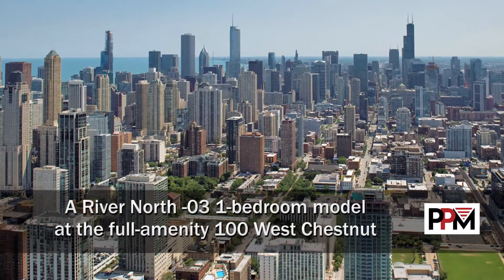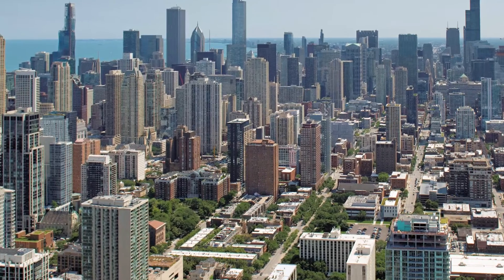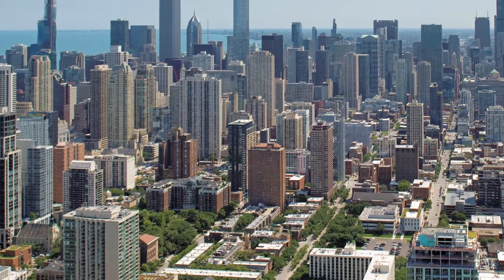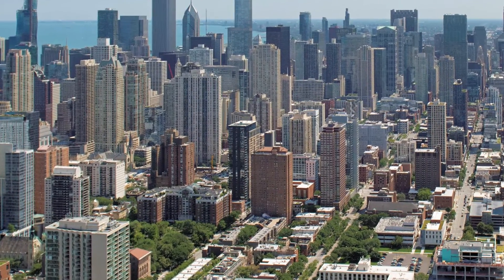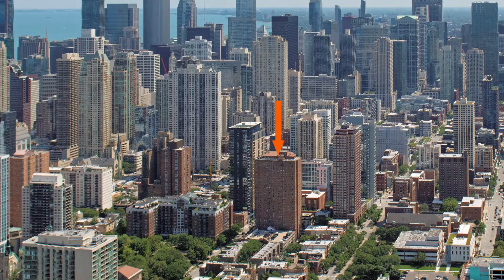I'm headed to the River North neighborhood to a location that's a short walk from Gold Coast and Mag Mile shops and a block from the tranquil Washington Square Park, for a tour of one of the apartments at 100 West Chestnut.